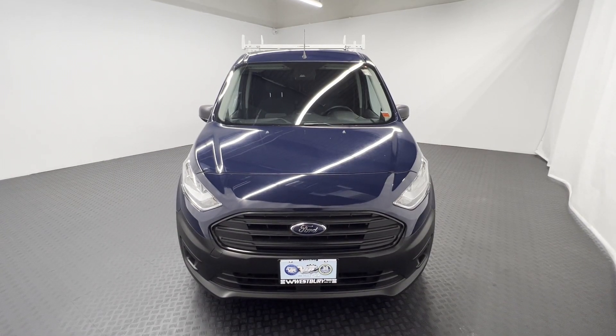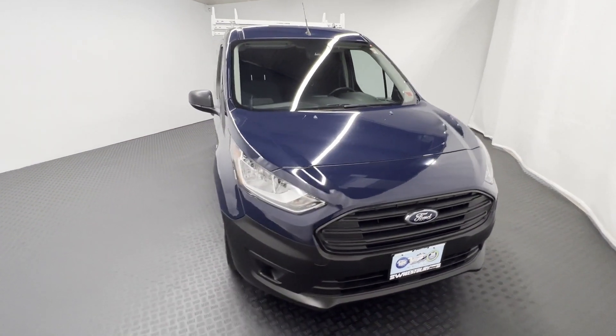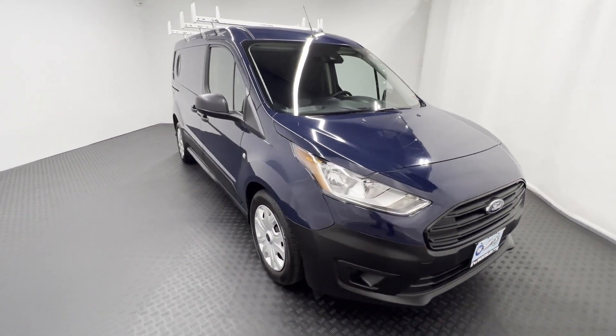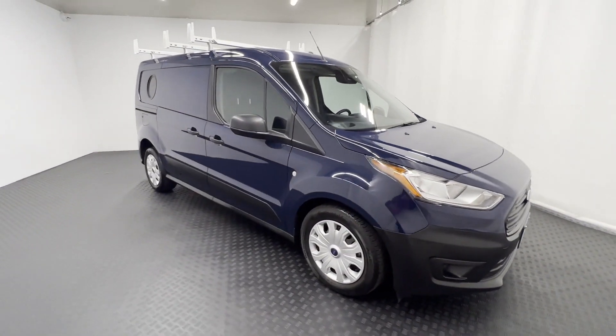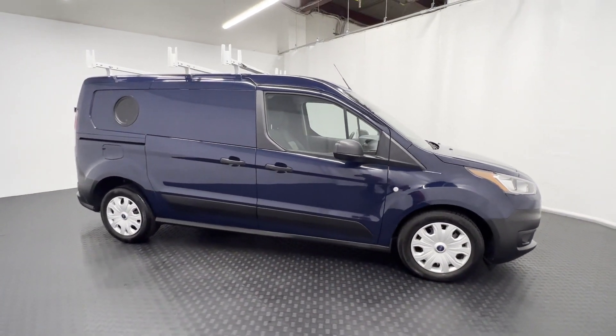2019 Ford Transit Connect Van with less than 6,000 miles on the odometer. This minivan comes with extra cargo space and storage. If you're looking for extras, look no further than these built-in features.